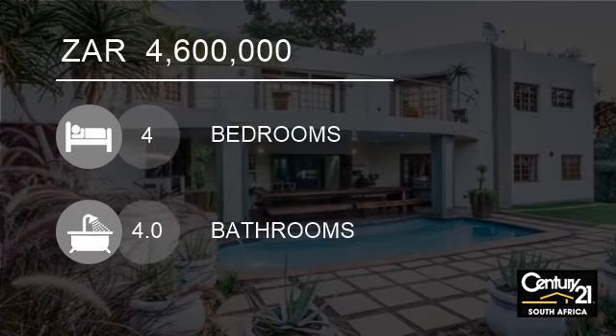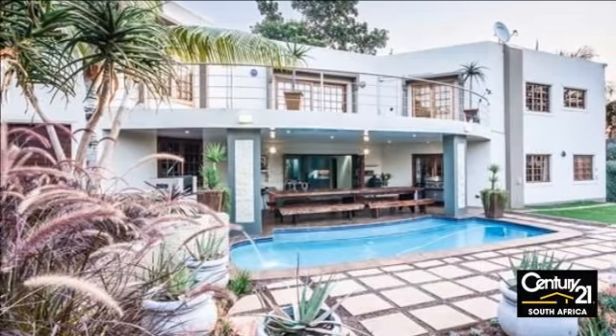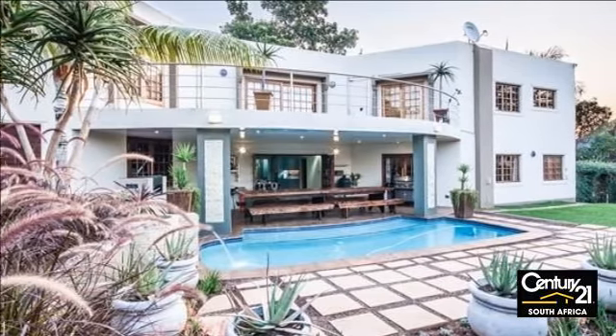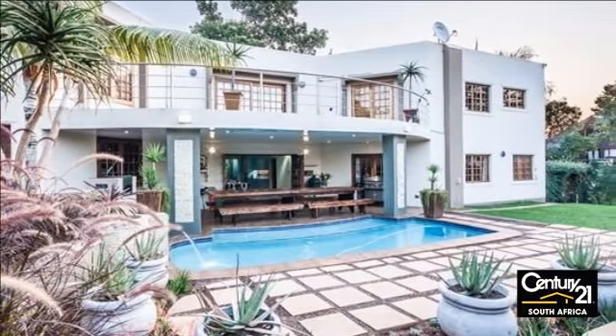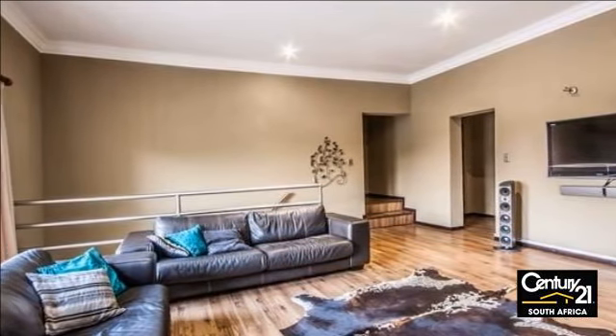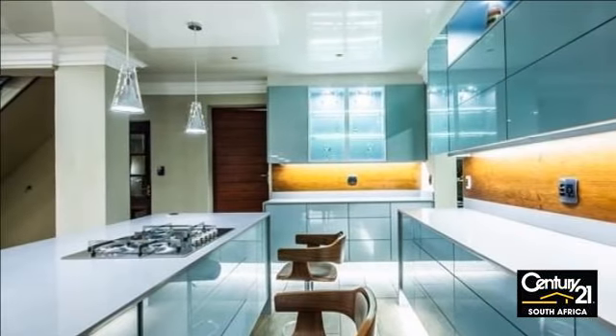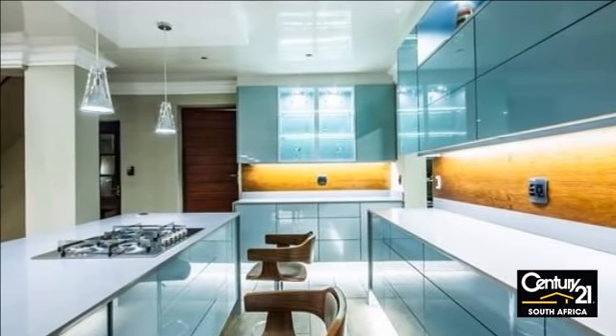Welcome to this four-bedroom house for sale in Malane, South Africa for R4,600,000. A beautiful modern well-equipped home. 100 metres from the Kruger National Park stands this exquisite four-bedroom, four-bathroom en-suite home.